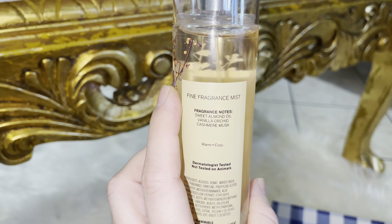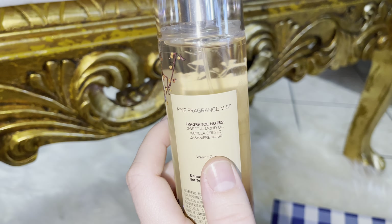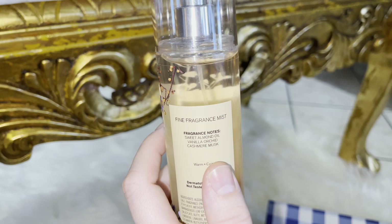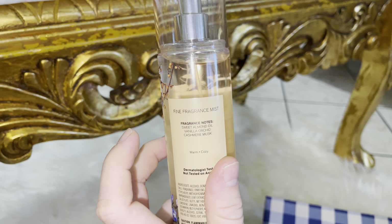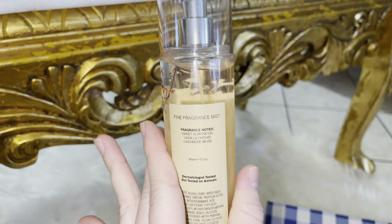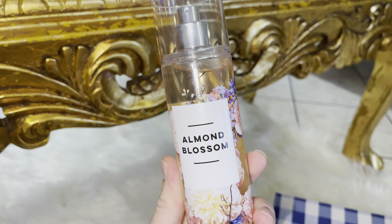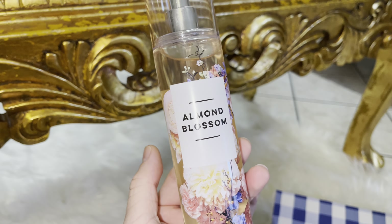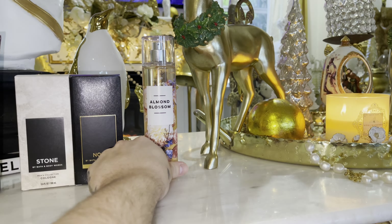Orchid doesn't really have a scent to me — I've had orchids before and don't know why they would add orchid. But you do smell the vanilla in there, and it is slightly musky. That sweet almond oil is just throughout the scent, making it smell really, really nice.